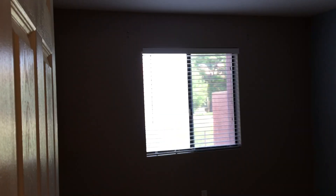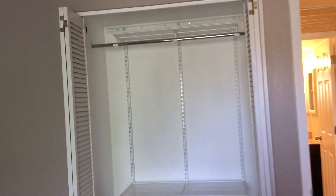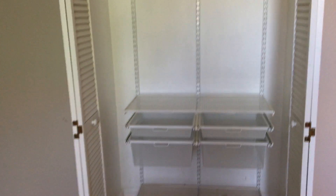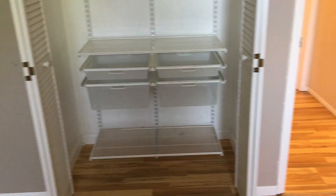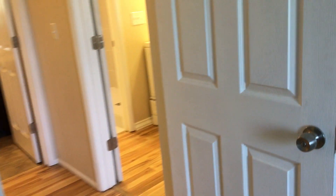We're going to spin around and check out the first bedroom. Step inside so you can get a feel for the depth of the room. This does have an upgraded closet system, and you'll see that's also the case in the master bedroom.